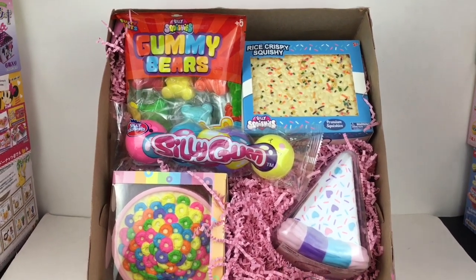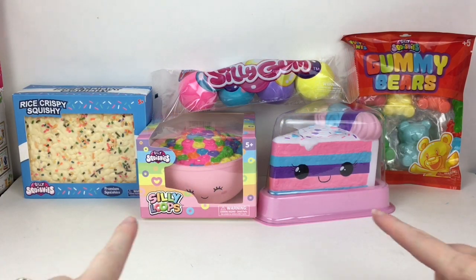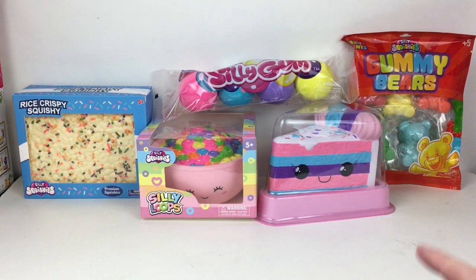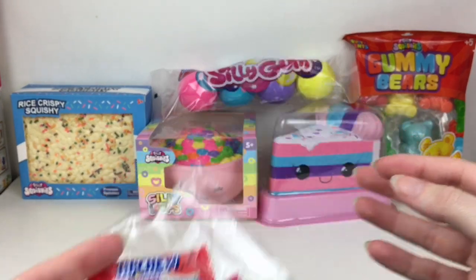Let's go ahead and get started with this review. Here's a look at the five items out of the box. I had no idea these two had faces — oh my goodness, that was so cute! I couldn't tell inside the package, and you know I'm all about little food with faces. I'm so glad Silly Squishies is back — you can check out my squishy playlist, they go way back on my channel. I'm really excited for all their new launches, and they also included some high-chews, so thank you for that!